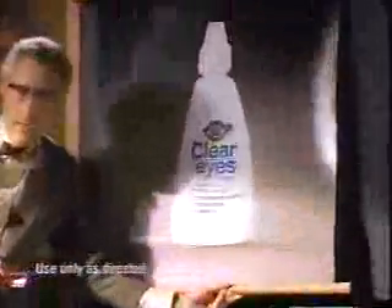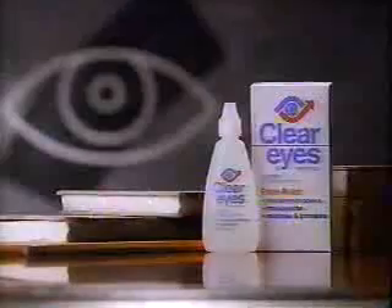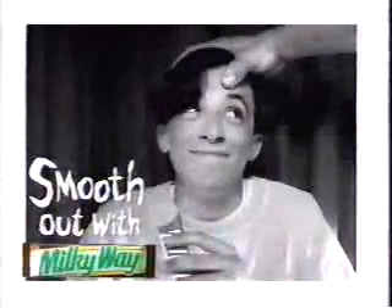Dry eyes. Red eyes. Symptoms for which science created Clear Eyes. Unlike the other leading eyedrop, Clear Eyes removes redness and has an ingredient to moisturize. The difference is clear. Clear Eyes. Rough day. Milky Way. Smooth out with Milky Way.